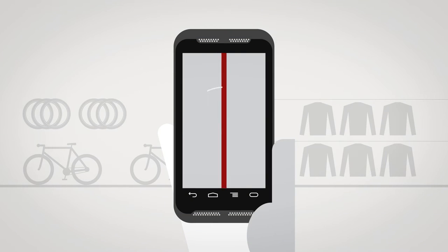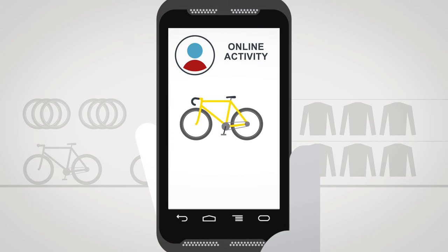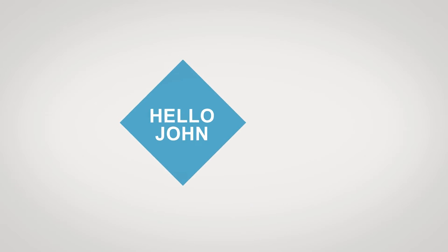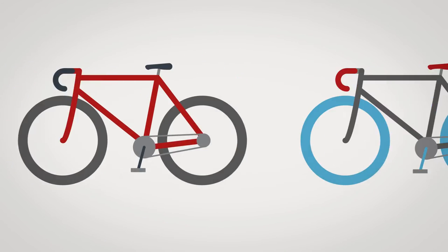When John walks in, the staff receive an alert on their mobile devices. They can see what John has been looking at online and what he has purchased before, both online and in person. One of the staff greets John by name and she shows him bicycles based on what she knows he likes.